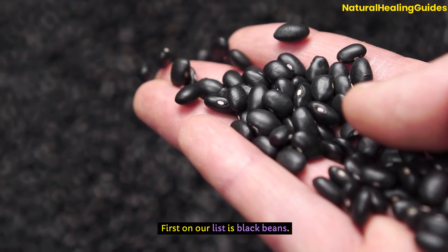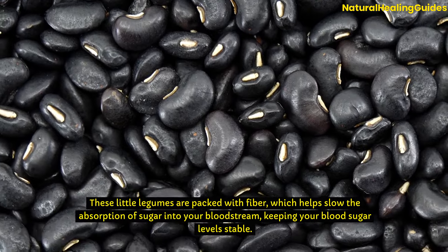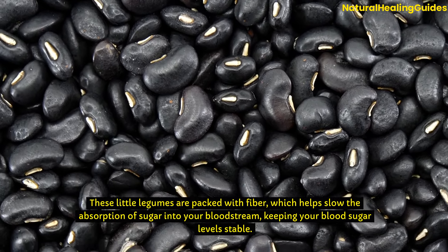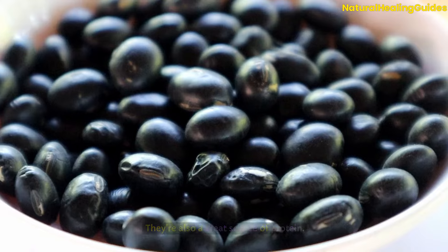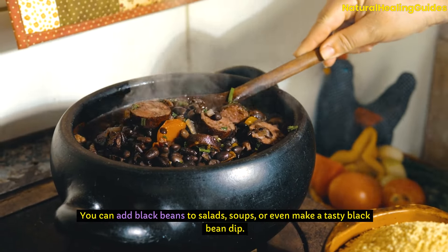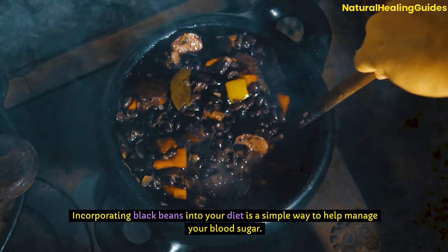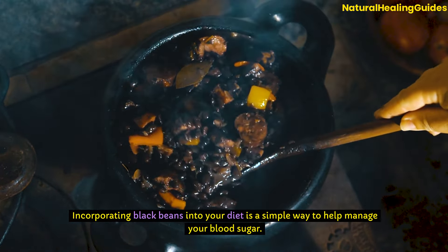First on our list is black beans. These little legumes are packed with fibre, which helps slow the absorption of sugar into your bloodstream, keeping your blood sugar levels stable. They're also a great source of protein. You can add black beans to salads, soups, or even make a tasty black bean dip. Incorporating black beans into your diet is a simple way to help manage your blood sugar.